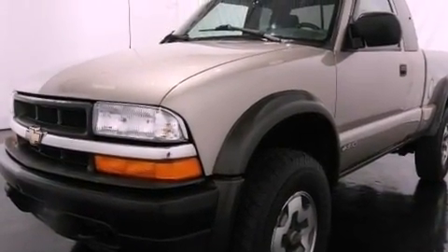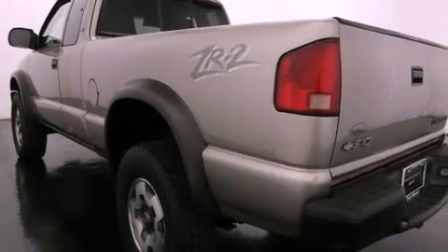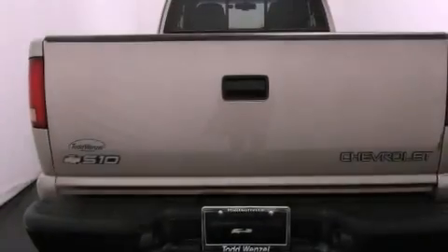Features include a security system, tinted glass, an anti-lock braking system, side-curtain airbags, and power windows.